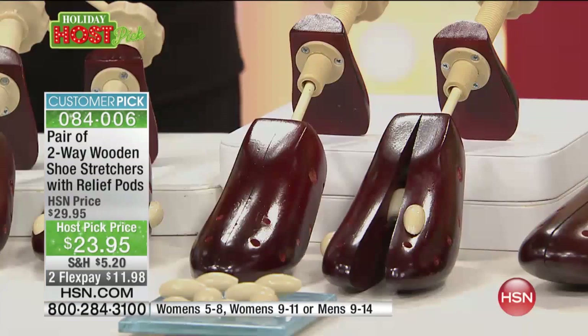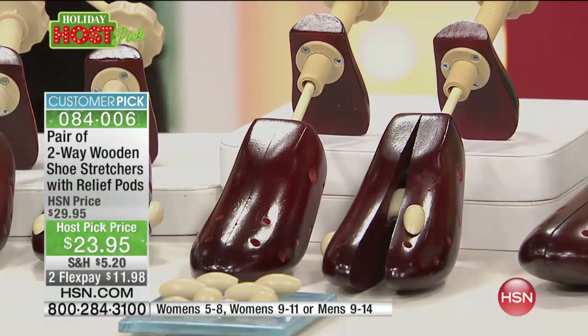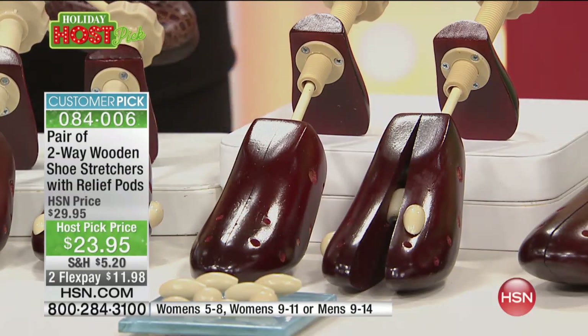This is a game changer. It really is, because you suddenly realize all of my shoes can be comfortable. Every single pair can truly fit your feet, and that is something — for how many years? I know I've worn too many shoes that didn't fit right.